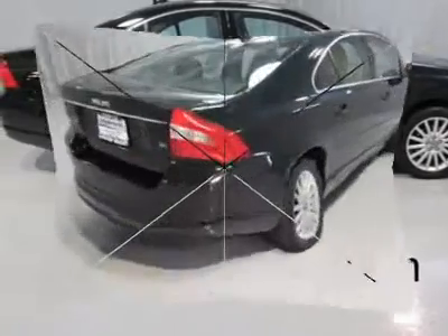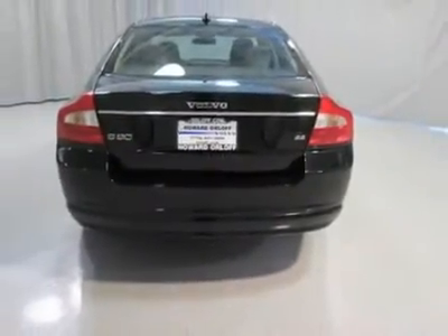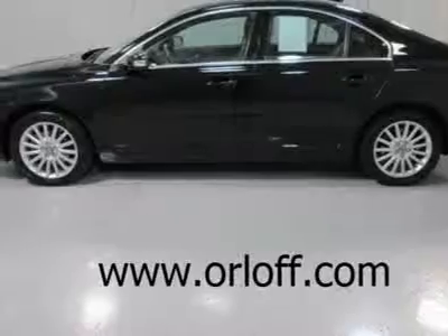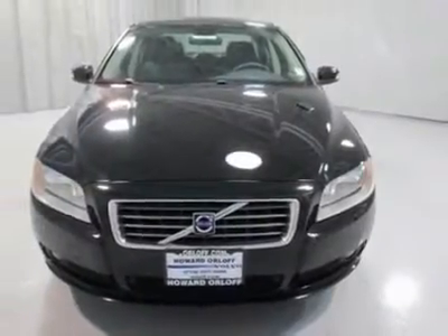heated seats, moonroof, 3.2 liter 6 cylinder engine, automatic transmission, 17 inch alloy wheels, leather interior, fog lights, headlamp washers, wood trim, and much more.